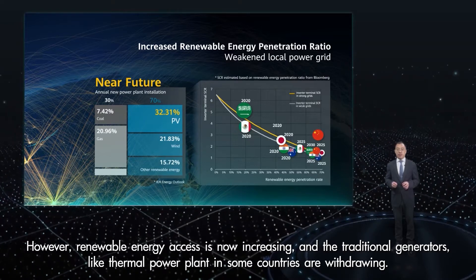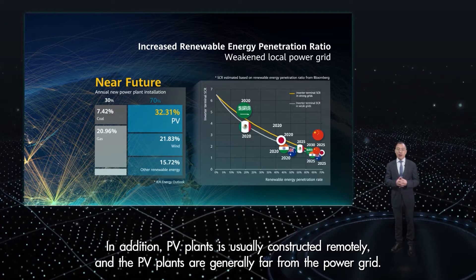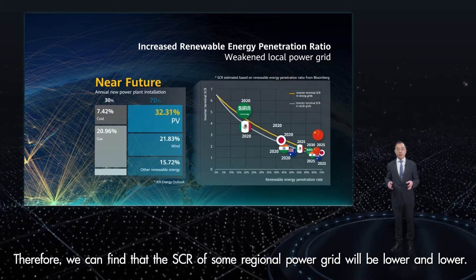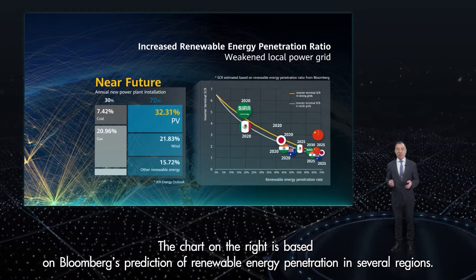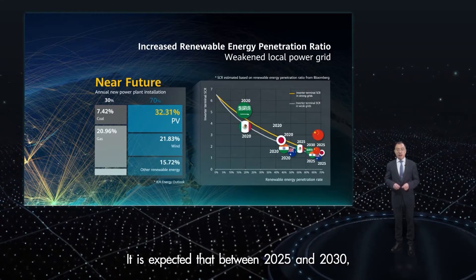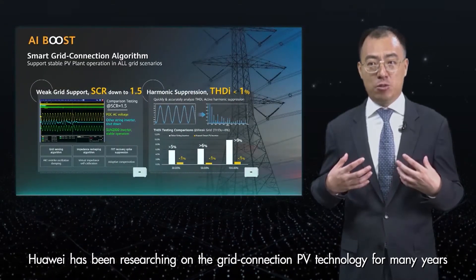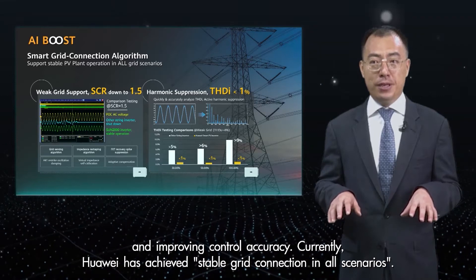However, renewable energy access is now increasing, and traditional generators like thermal power plants in some countries are withdrawing. In addition, PV plants are usually constructed remotely and are generally far away from the grid. Therefore, the SCR of some regional power grids will be lower and lower — in other words, more and more regions will face the new challenge of weak grid. Based on Bloomberg's prediction of renewable energy penetration in several regions, it is expected that between 2025 and 2030 the SCR will be lower than 2 in some countries. Huawei has been researching grid-connected PV inverters for many years and has invested heavily in precise insights into power grid status and improving control accuracy.